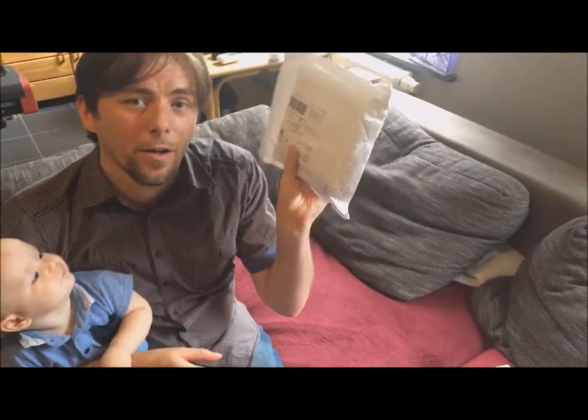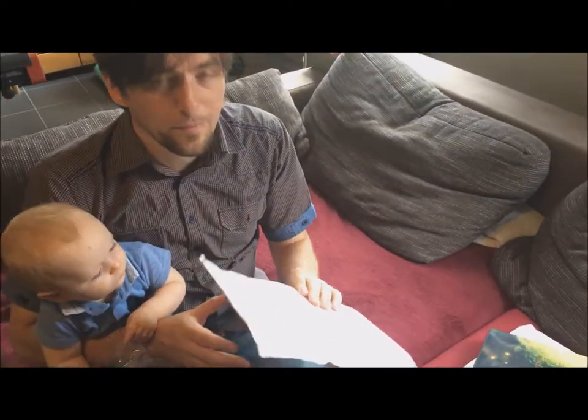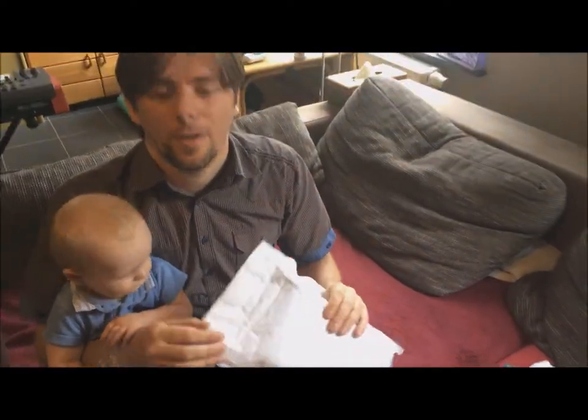And then we have the big one: Witch Hunter, which is 13 discs. Let's unwrap that now, shall we?